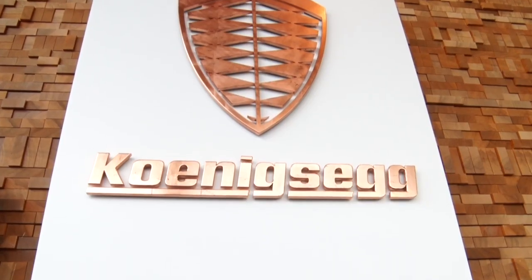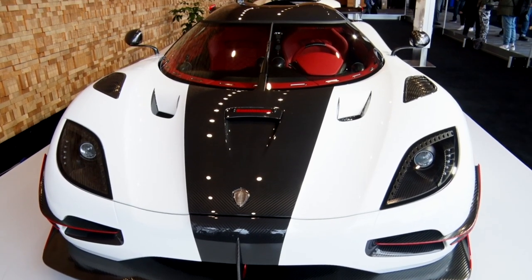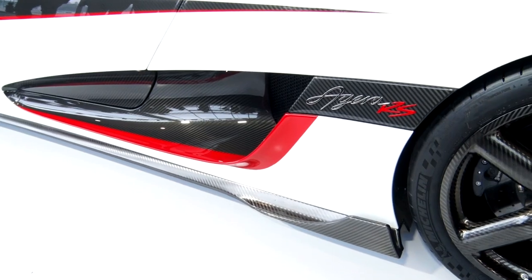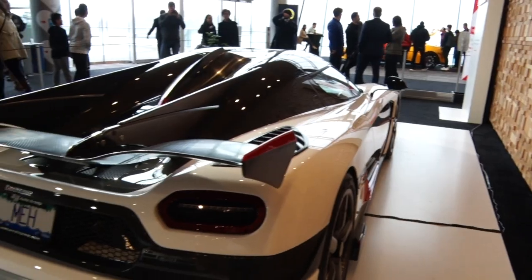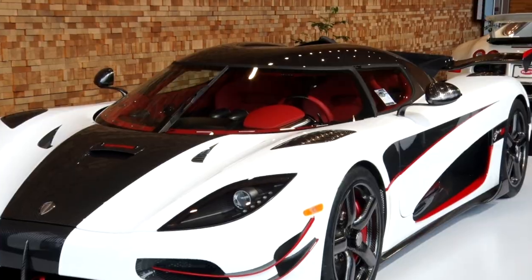I'm here with Julian Coffey from YSAC and we have here the fastest production car in the world. This is the Koenigsegg Agera RS. How fast is it? 447 kilometers an hour. That's 1160 horsepower, 5-liter V8. This is number 24 of only 25 ever made in the world. And only at YSAC — they are the official partner for Koenigsegg in Canada. Like a rocket ship right here. Only at YSAC.